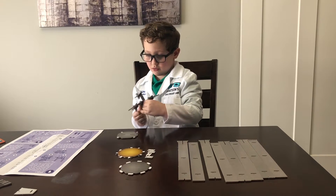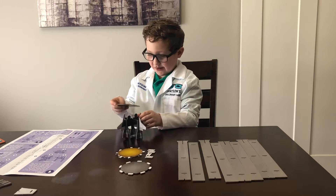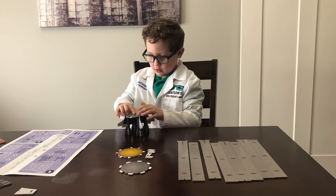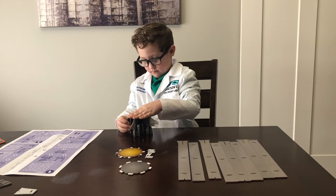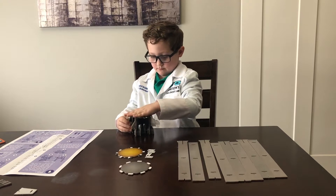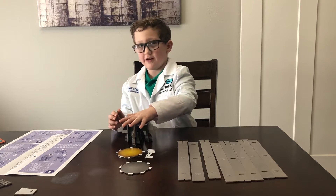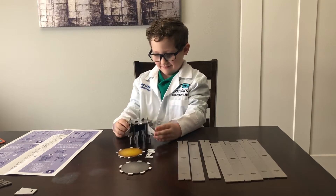Oh, look at that. That's cool. Now we have to put it on. Okay, now we have the bassino. That's why I call it bassino — it's very funny. Bassino.